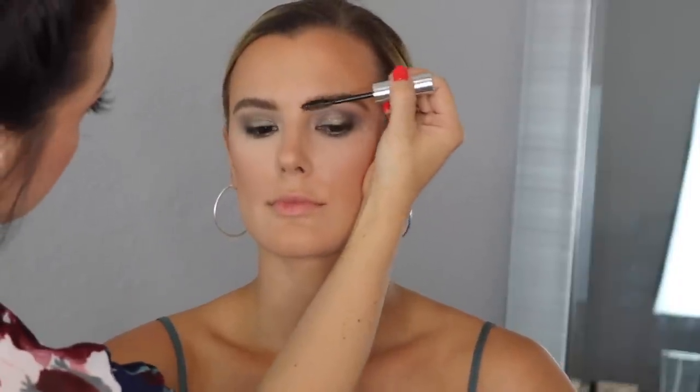You look so pretty. I'm working through the brows — this is Chocolate. Then brow gel, Anastasia's the best. Then I need to highlight you, do lips, mascara, and lashes.